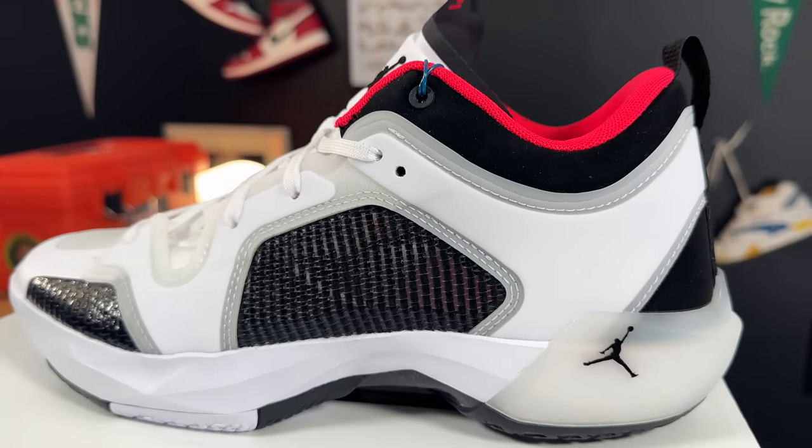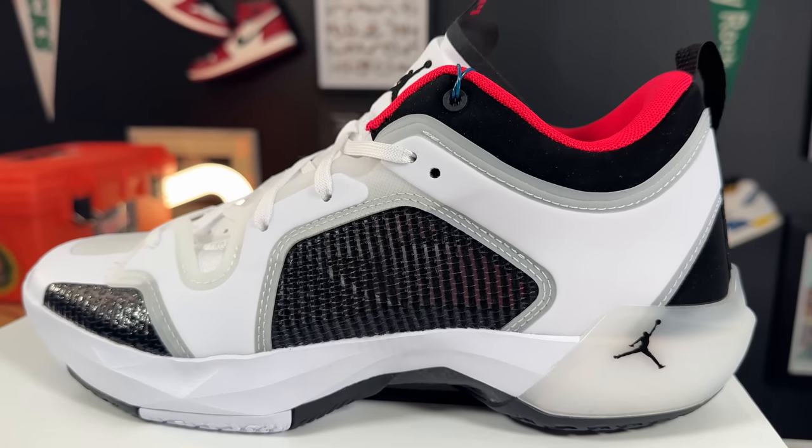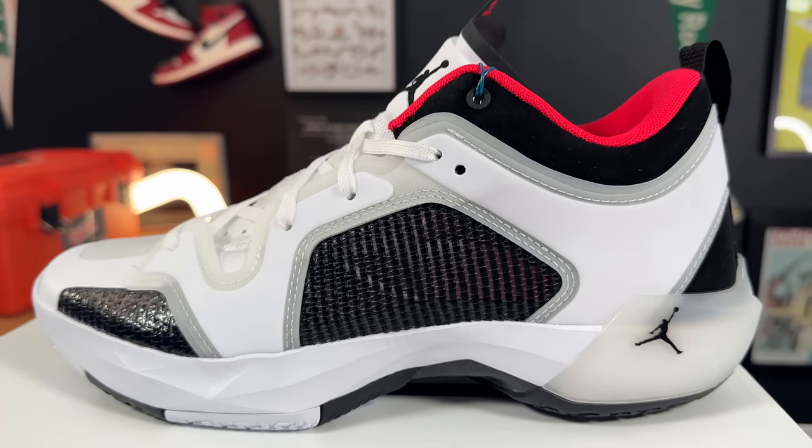And I really do like the outsole tread on these for very easy, efficient movement, especially on hardwood or rubberized court. I think if you're looking for a shoe for really quick, nimble play, something that feels really bouncy on the ball of your foot, the 37 Lows are definitely a good pickup.